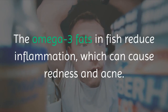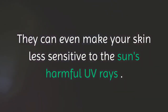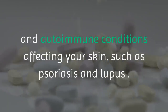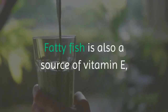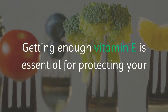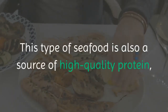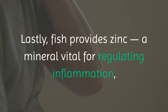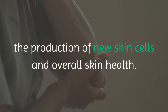The omega-3 fats in fish reduce inflammation, which can cause redness and acne. They can even make your skin less sensitive to the sun's harmful UV rays. Some studies show that fish oil supplements may fight inflammatory and autoimmune conditions affecting your skin, such as psoriasis and lupus. Fatty fish is also a source of vitamin E, one of the most important antioxidants for your skin, essential for protecting against damage from free radicals and inflammation. This seafood is also a source of high-quality protein, needed for maintaining the strength and integrity of your skin. Fish also provides zinc, a mineral vital for regulating inflammation, the production of new skin cells and overall skin health.